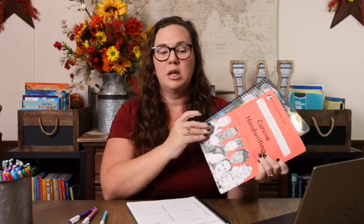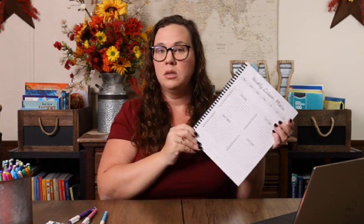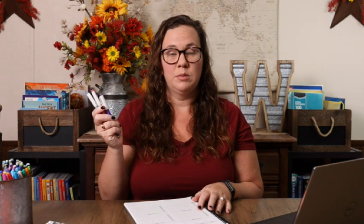Now the first thing I do when I sit down to plan is I get whatever curriculum-type things we're using at the time, which right now is our handwriting, our unit study, and then I have my computer to pull up her math. I also have my phone so I can look at our schedule on my calendar. I have my Waldock Way planner, and then I have some erasable pens because that is key when you are doing homeschool planning, at least in my opinion.